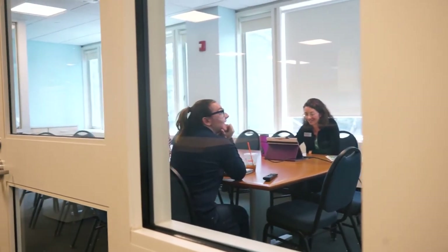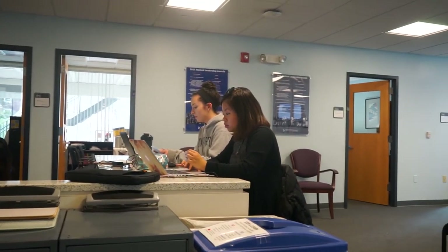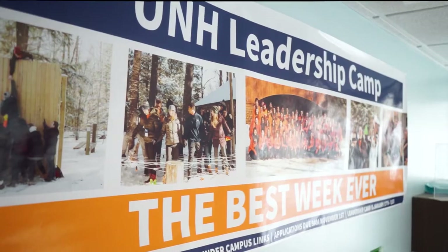On the first floor, you will find the offices of the Student Involvement and Leadership Team. Staff members strive to foster active learning and meaningful holistic development for our students by providing opportunities for involvement and engagement in the UNH community and beyond.